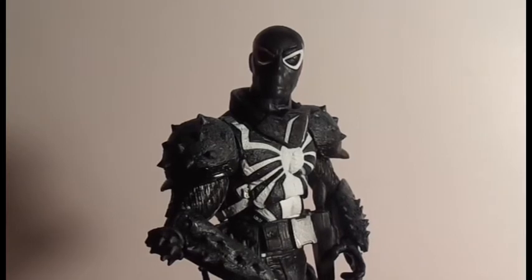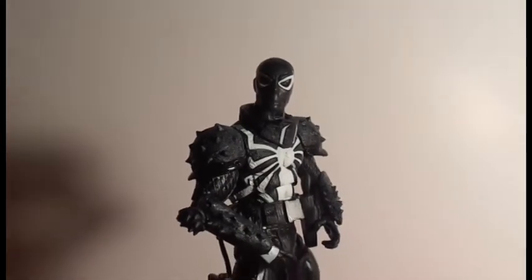Hey guys, it's US Agent 27 from the MUcollectorclub.com forums, and I'm back with another haul video. I'll give you a look at what I've gotten in over the past couple of days. First thing is the Marvel Select Disney Store exclusive Venom — and this is not Eddie Brock Venom, this is actually the Flash Thompson Venom, who is the new Venom in the comics.